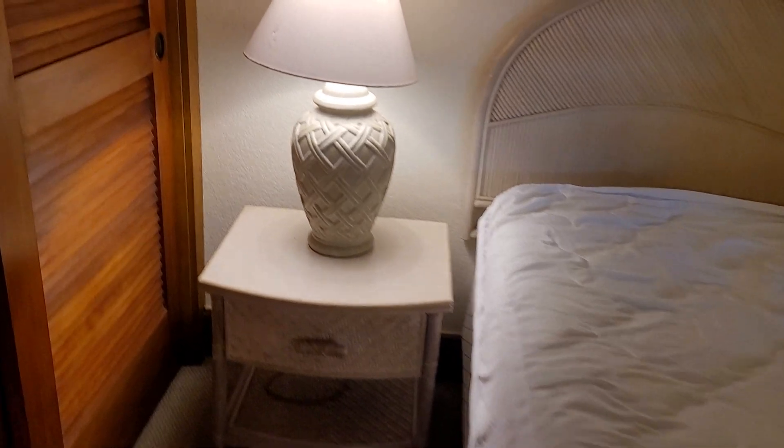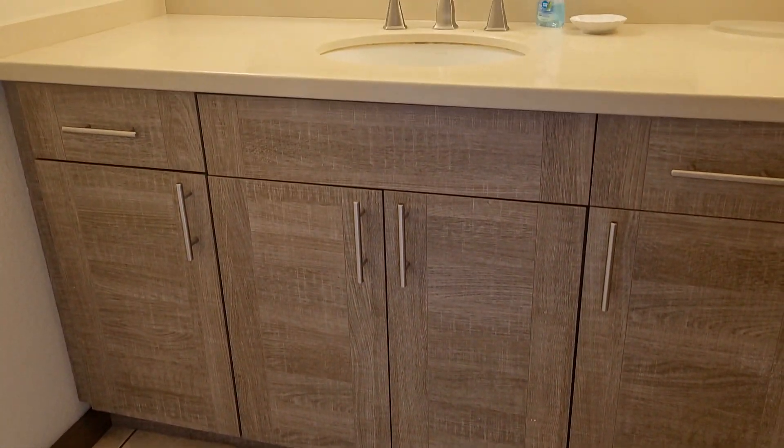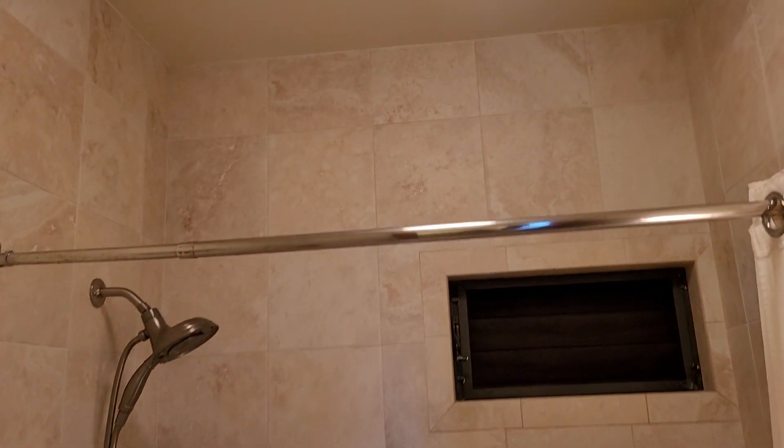Here we have Rattan furnishings and a dresser on this side. Across the way is the bathroom with upgraded cabinets and countertop — soft closing. Please excuse the door; it's an extremely windy day here in Kailua. They've updated the bathtub as well, with a nice tile surround.